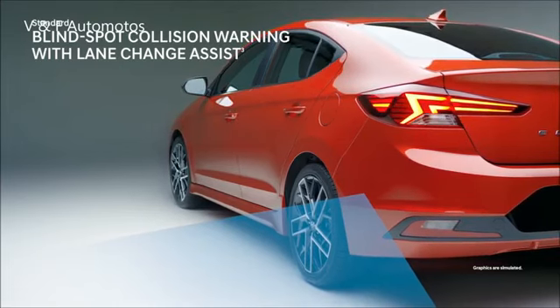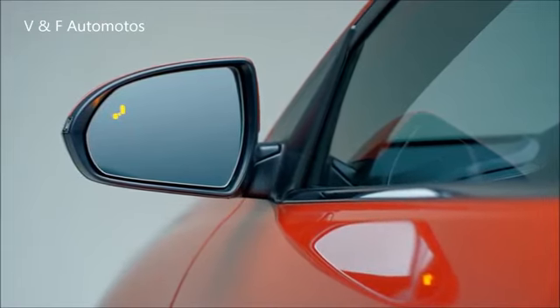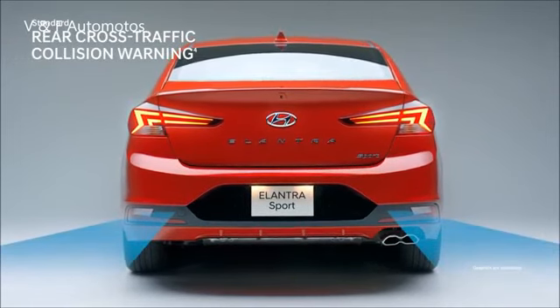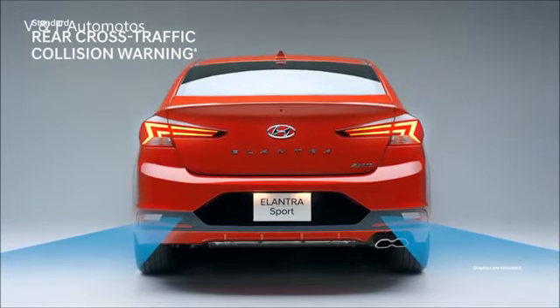Our innovative system senses the speed of the vehicle in the adjacent lane. If it's approaching faster than you can safely make the lane change, it will signal an alarm. When reversing out of a tight parking spot, the standard Rear Cross-Traffic Collision Warning System will warn you of a vehicle approaching from either side, even before appearing in the rear-view camera.